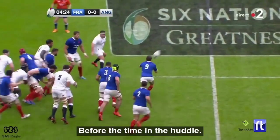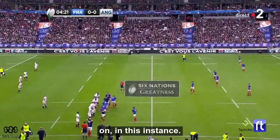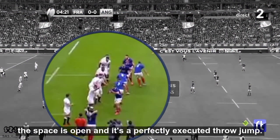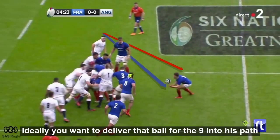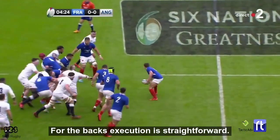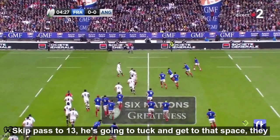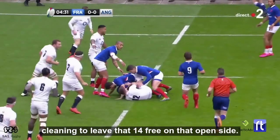Before they put the time in the huddle they'll get a call with maybe one or two bailout options. If that's not on, in this instance it looks like with the bailout in front, Willems is dummying to the back — the space is open and it's a perfectly executed throw and jump. On the delivery, as a little side note, ideally you want to deliver that ball for the nine into his path so he can run onto it, which buys that extra millisecond to deliver the ball. For the backs, execution is straightforward: skip pass to 13, he tucks and gets to that space, with the blindside winger cleaning to leave that 14 free on the open side.